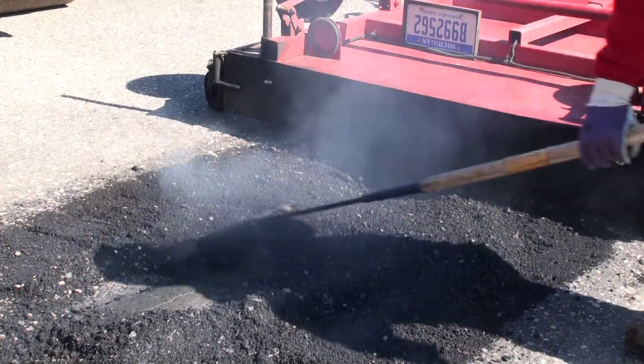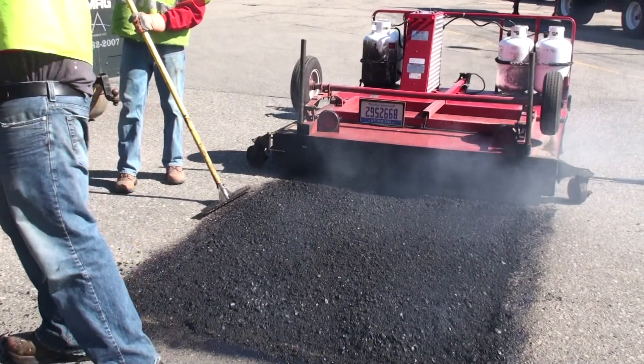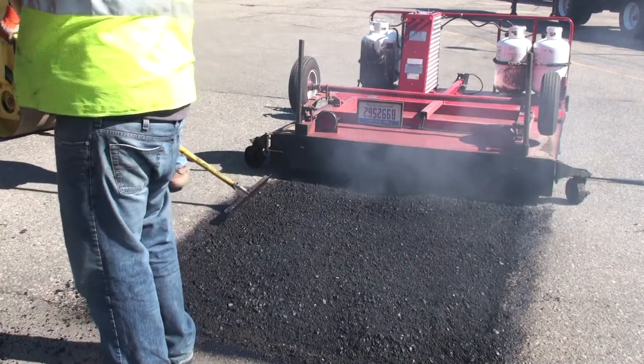Environmentally friendly, infrared repair blends new and existing asphalt to create a seamless patch that will leave the area safer to walk on, smoother to drive over, and more aesthetic looking.